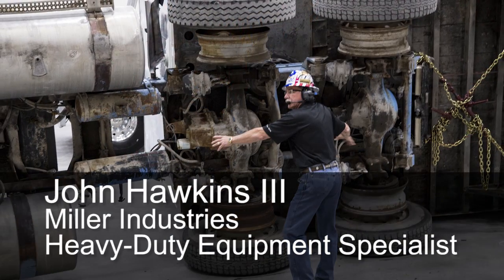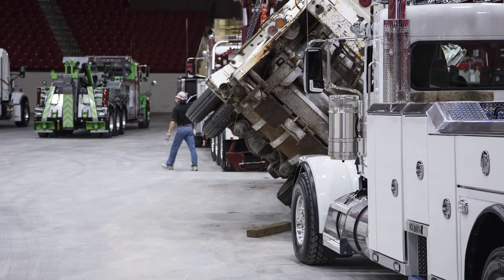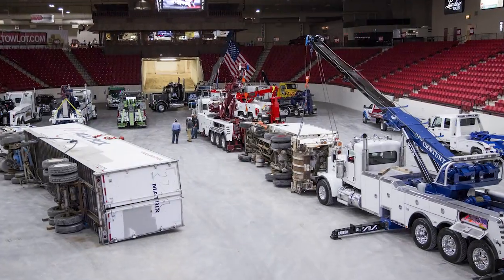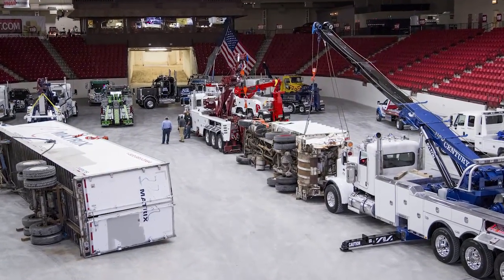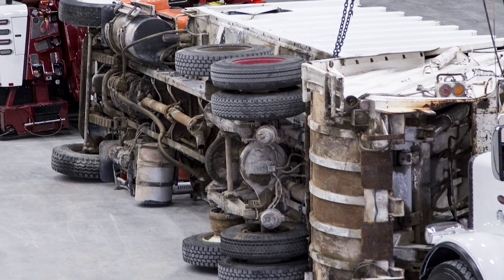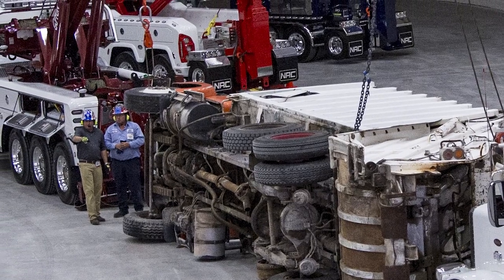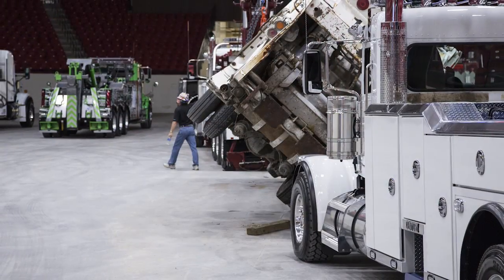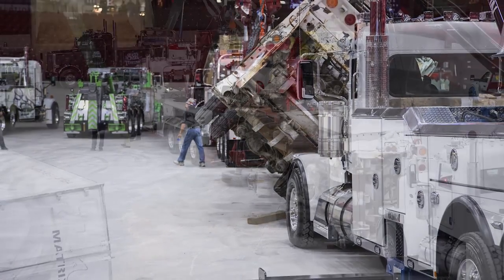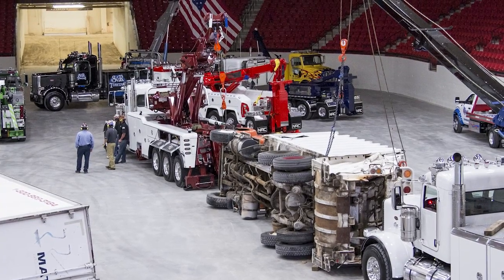The other recovery that we did was to show the group an inline recovery with both wreckers as well as the casualty facing in the same direction. So if the vehicle — in this case the trash truck — was turned over onto its side, you could put a vehicle in the front, and that vehicle, even though it was a rotator, we made it act as a stick boom, a conventional fixed boom wrecker, or an integrated wrecker. Therefore it didn't have the capabilities of a rotator with the boom being able to slew 360 degrees.